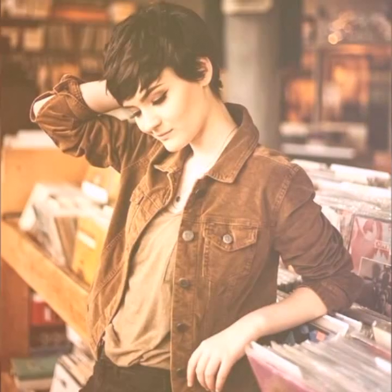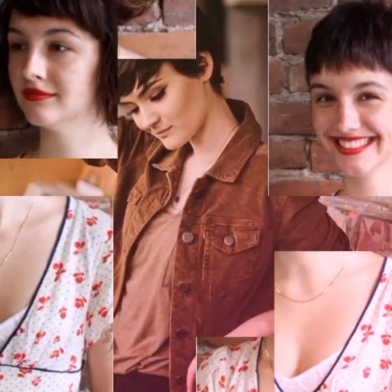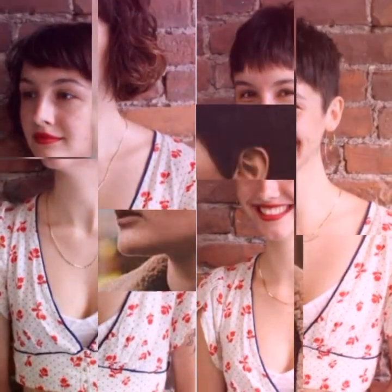Textured hair, which is hair that has a rough, uneven, or tousled finish, is a popular trend in haircuts and hairstyles. This look can be achieved through the use of hair products, such as pomades or sea salt sprays, or through techniques such as scrunching or finger styling.